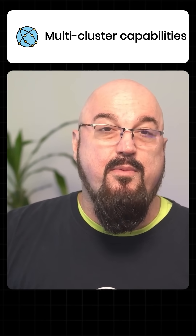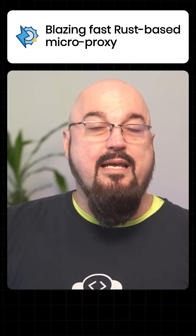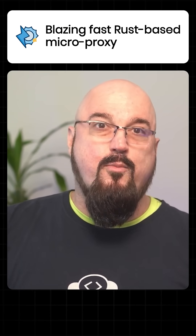Number six, multi-cluster capabilities for cross-cluster communication. And number seven, blazing-fast Rust-based microproxy data plane.